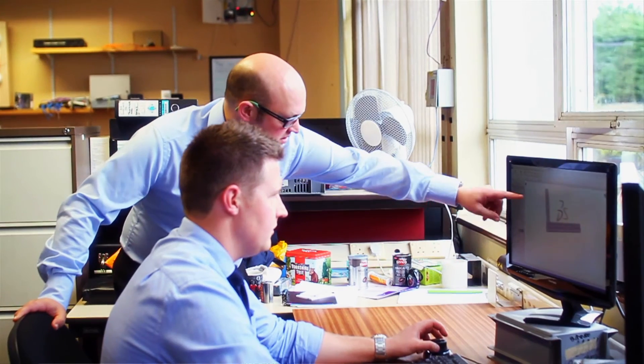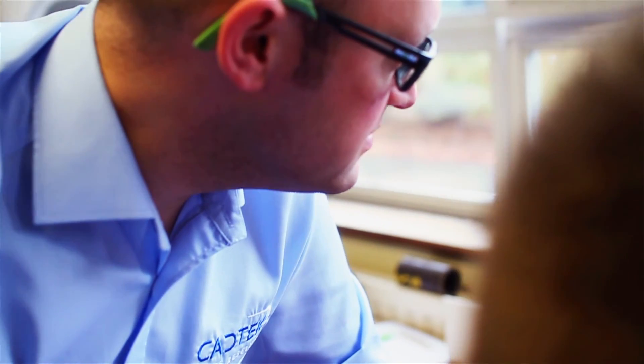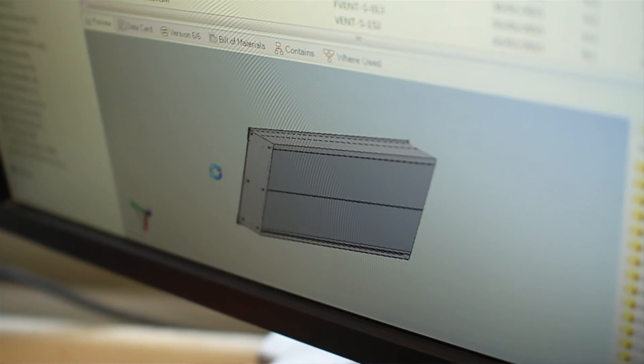We've worked with CADtech now for quite a few years to actually implement the different software packages that we use. At each stage they've advised us on what we can do and how we can use the software to get better functionality out of it and also to improve our systems. With CADtech, they're always there on the end of the phone. The guys are more than happy to help you out with an individual problem or provide a suite of solutions to suit your individual requirements, whether working with existing software packages or looking at a larger implementation.